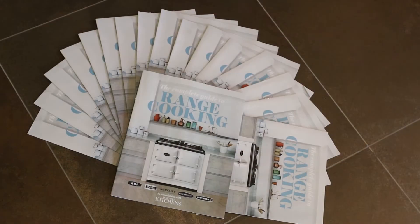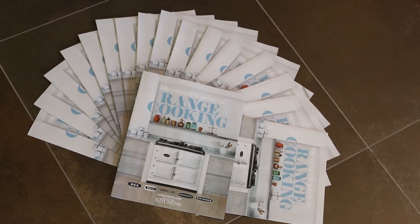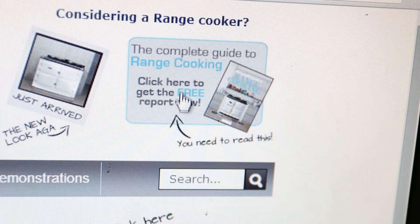In anticipation of seeing you in our showroom, and to help give you some focus on your range cooker choice, we would love to send you, absolutely free and without obligation, the complete guide to range cooking. With this guide you'll be able to draw inspiration on the type of range cooker that is right for you and your home. Simply click on the link at the top of this page and we can send you a digital copy.